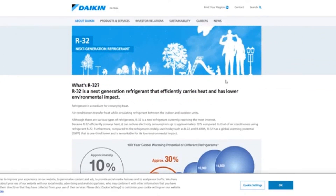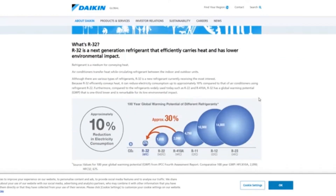What is R32? This is Daikin — or as it's actually pronounced, Daikin Global — and we're going to read about R32 Next Generation Refrigerant, which has been around for a long time because it's actually part of 410A. Half of 410A is R32, and the other half is R125.